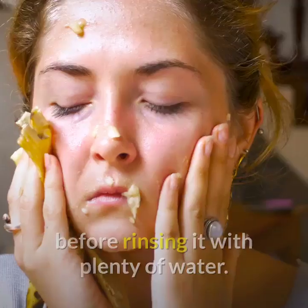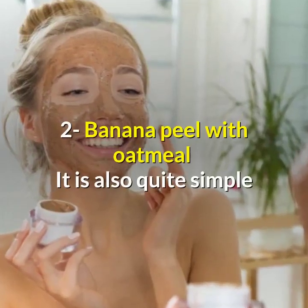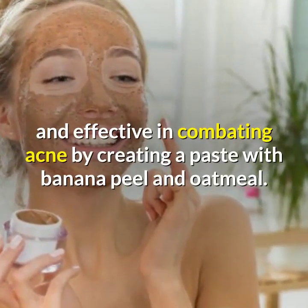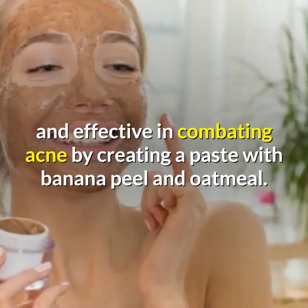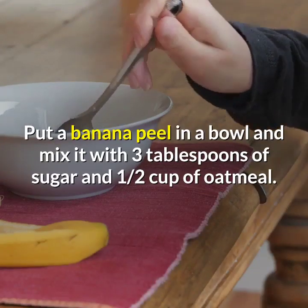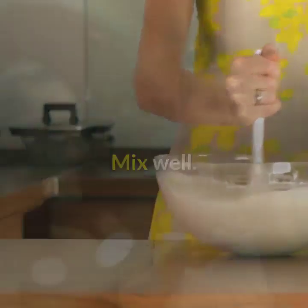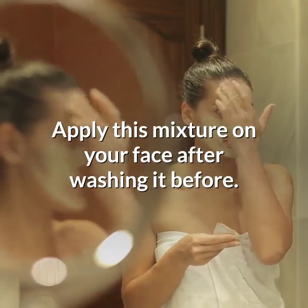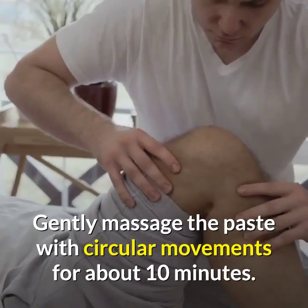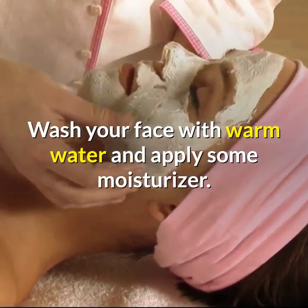Remedy two: banana peel with oatmeal. This is also quite simple and effective in combating acne. Create a paste by putting a banana peel in a bowl and mixing it with three tablespoons of sugar and one half cup of oatmeal. Mix well, then apply this mixture on your face after washing it. Gently massage the paste with circular movements for about 10 minutes, then wash your face with warm water and apply some moisturizer. Repeat every day.